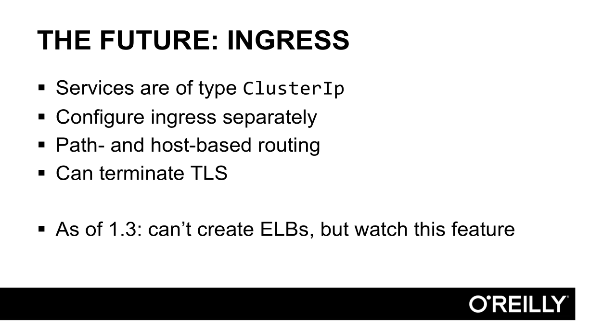There's a feature currently in Kubernetes that can help with this — it's called Ingress. With this model, instead of creating your services as load balancers, you create internal-only services of type cluster IP, and then you configure Ingress separately. Ingress controllers can do path-based and host-based routing, sort of like NGINX can, and they can be configured with TLS certificates, so you can do secure HTTP.